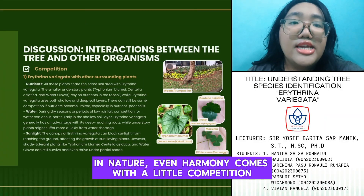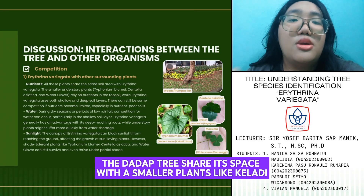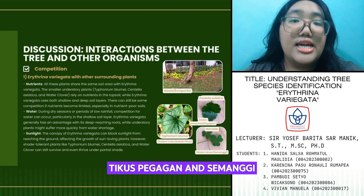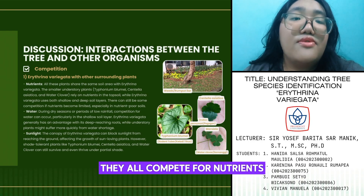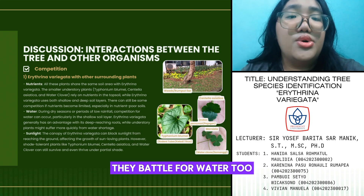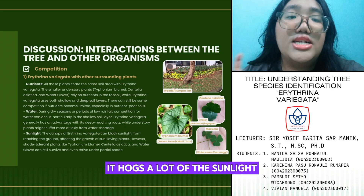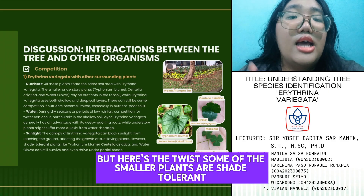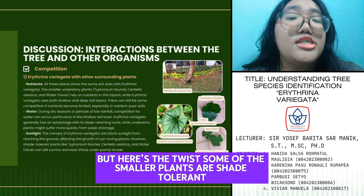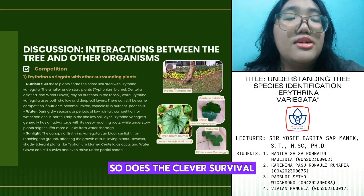In nature, even harmony comes with a little competition. The Dadabduri shares its space with smaller plants like Cladidicus, Pegagan, and Semanggi. They all compete for nutrients, especially in shallow soil. During dry seasons, they battle for water too. And because Dadabduri has a wide canopy, it takes a lot of the sunlight. But here's the twist: some of the smaller plants are shade-tolerant. So while competition exists, that's clever survival.